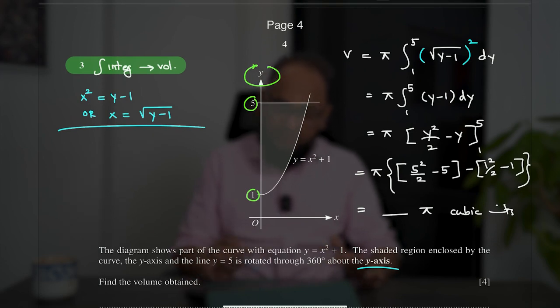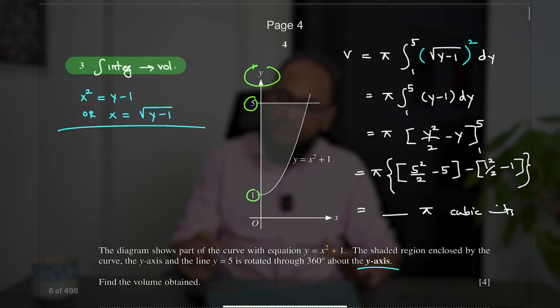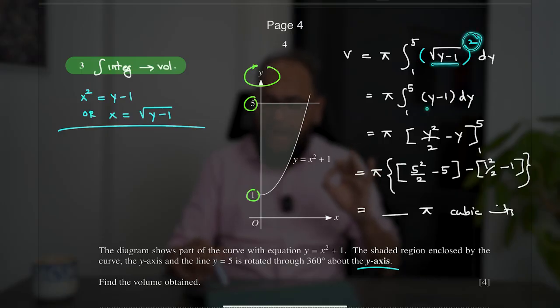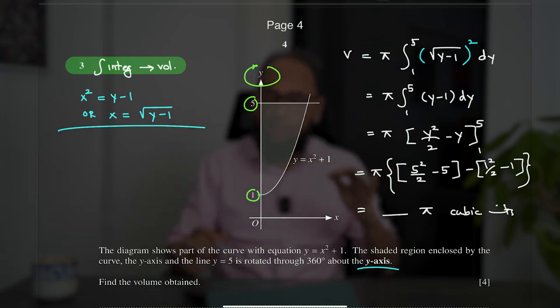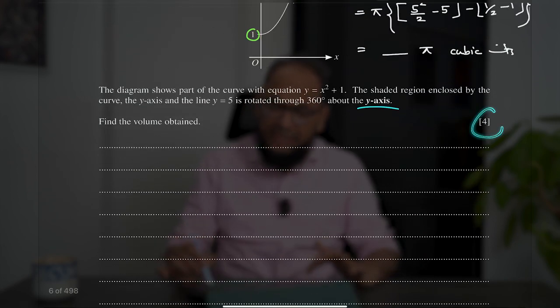Question three is about volume of revolution. Show every single step — do not assume anything. The examiner wants to see how much you have learned and how much working you are showing. This involves squaring — even if it's obvious, show that step. Then integration: once done, write the square bracket with the lower and upper limits. Make sure you write pi because whatever you rotate forms something circular. Then plug in the upper limit, plug in the lower limit, simplify, and write the answer. This is worth four marks — every single step counts.